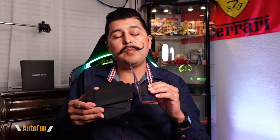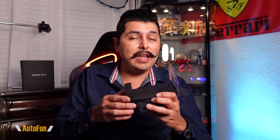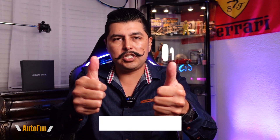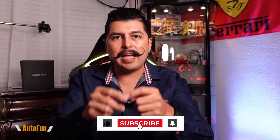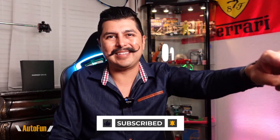I've put a link in the description below to this heads-up display system if you want to look further or acquire one, along with a discount coupon to help you save when ordering. If you have any questions about the app and how it functions, put them in the comments below. If you found any part of this video helpful, hit the thumbs up to support the channel, and stay tuned — I have a lot more cool car gadgets and accessories coming up. Thank you for watching and I'll see you on the next one.